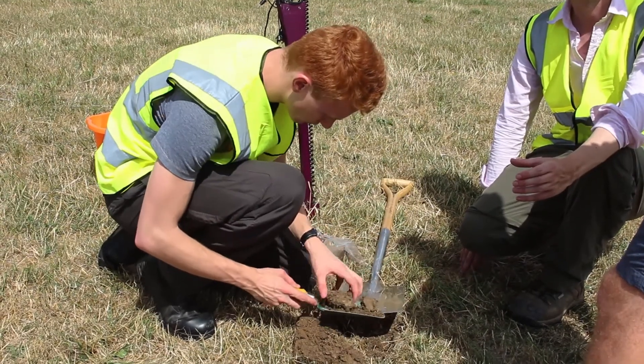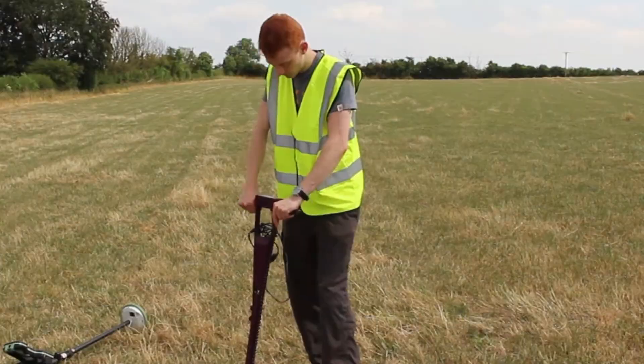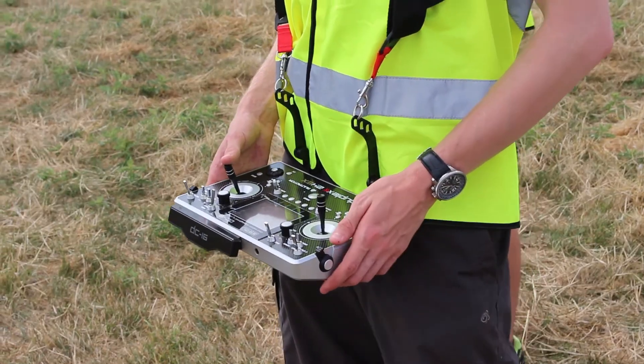During my time on this project it was broken down into three sections: field work, laboratory work and computer work. In the field work, samples were taken using a spade or an auger. These were logged using a GPS and moisture content was taken using a TDR probe, while a drone was aerial mapping the location to get the topography.